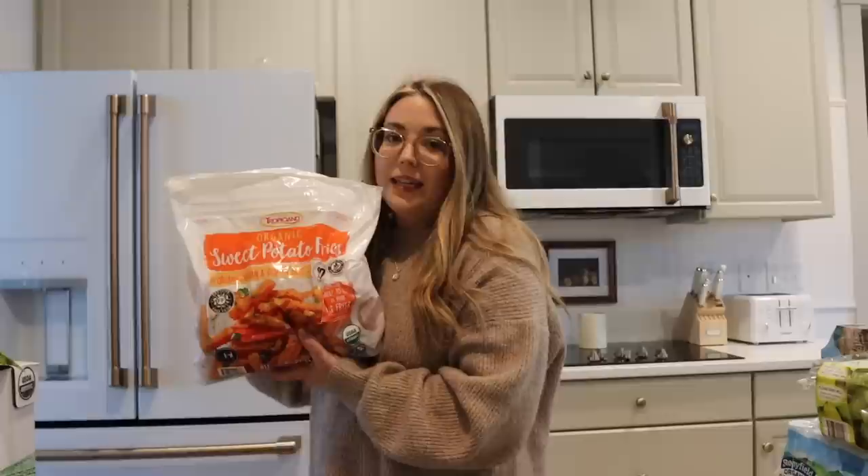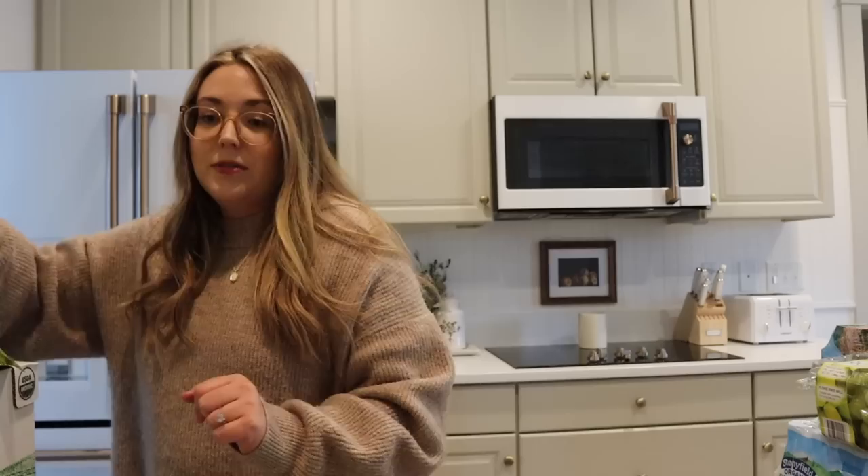Sweet potato fries. We have two picky eaters - like picky, picky, picky. One that would rather just never eat food if it isn't exactly what he wants. So sometimes this is one of the things he likes and sometimes I just go for it. You win some, you lose some. They're sweet potatoes, right? That's just what I tell myself.